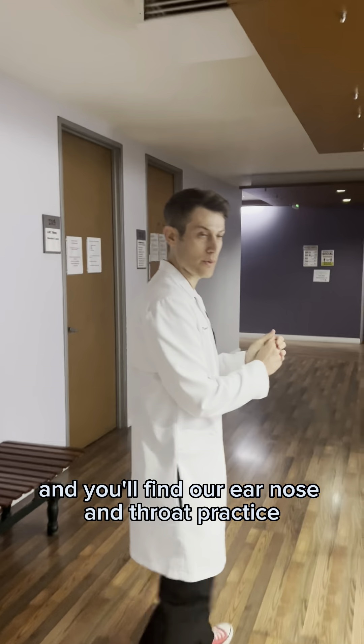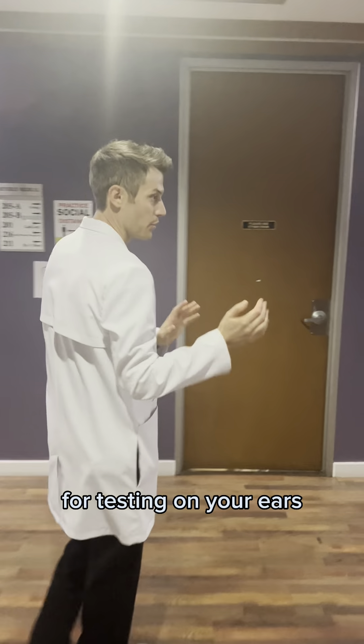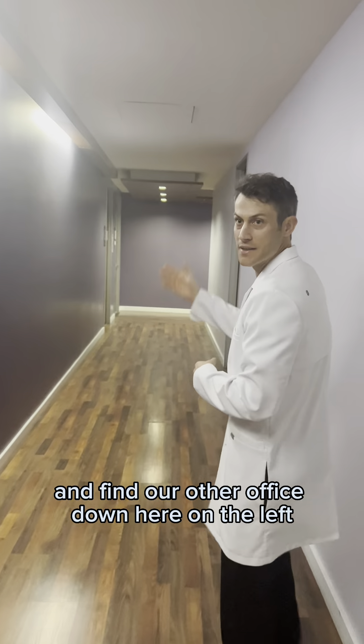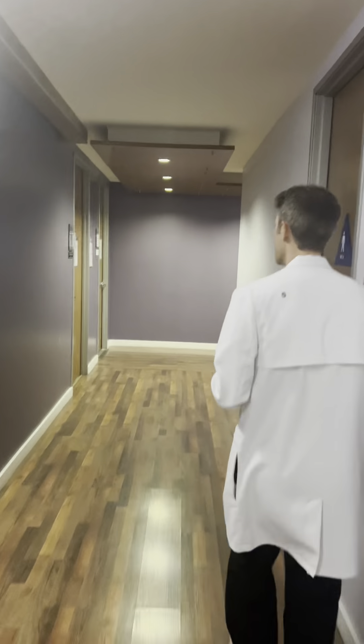The two offices at this location are the ear, nose and throat office and our audiology office. Both offices are on the second floor. There are two ways to get up there — the elevator or the stairs.